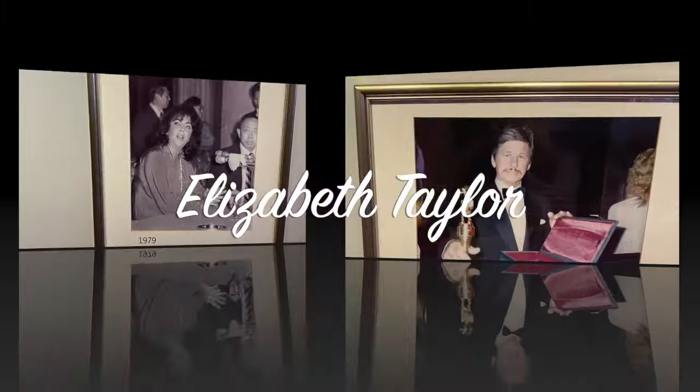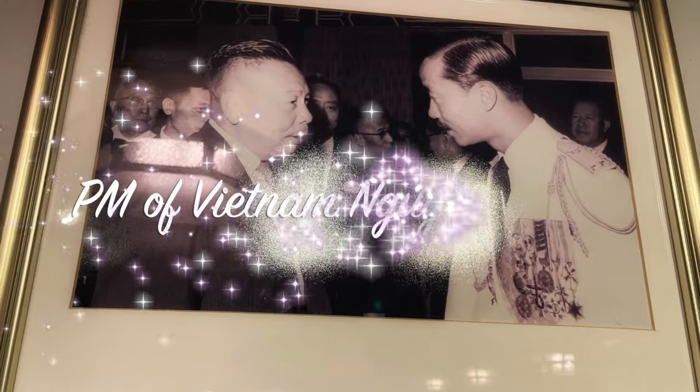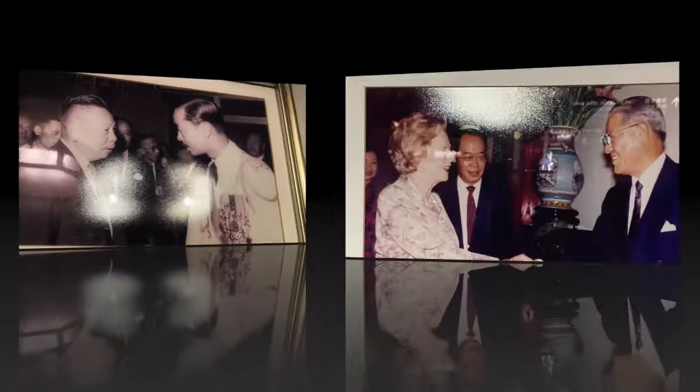These are just a few of the luminaries, politicians, and movie stars that have stayed at the hotel.